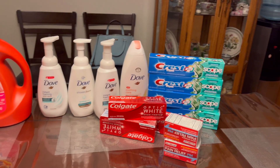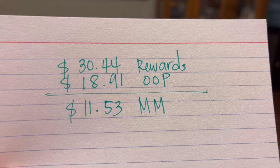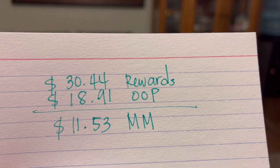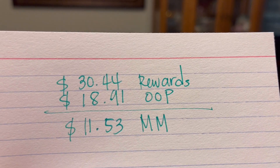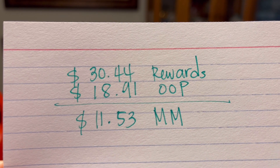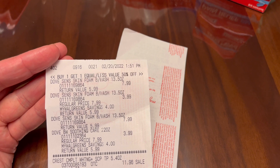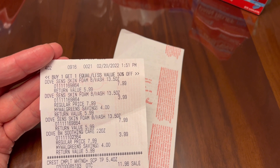$30.44 rewards minus $18.91 out of pocket gives us a money maker of eleven dollars and 53 cents. I'm going to show you guys my receipt.